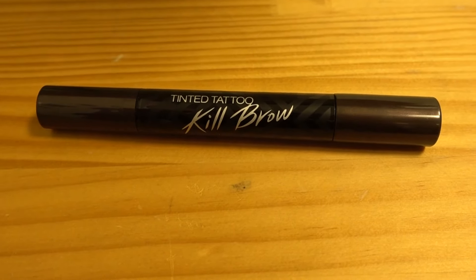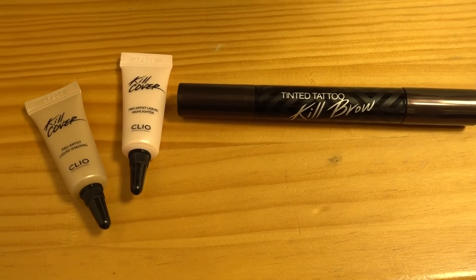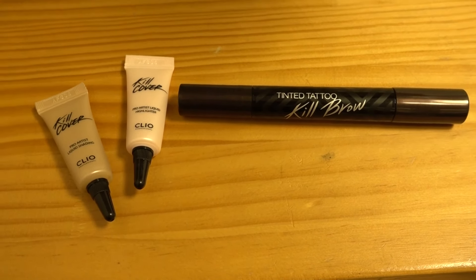Peripera is under Clio, which is available in Singapore but the range isn't as wide. I haven't seen the Clio Kill Brow tinted tattoo pen with the brow mascara in Singapore. Buying this, I got a discount that dropped the price from 20,000 won to 12,000 won, and it also came with a sample contour and highlighter.